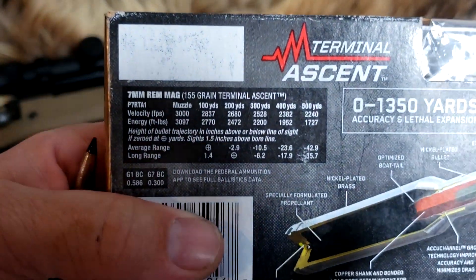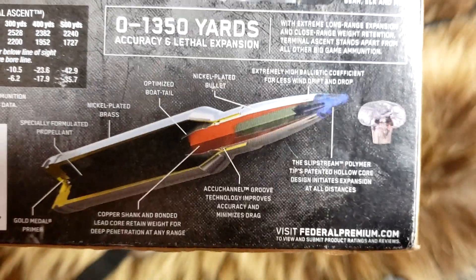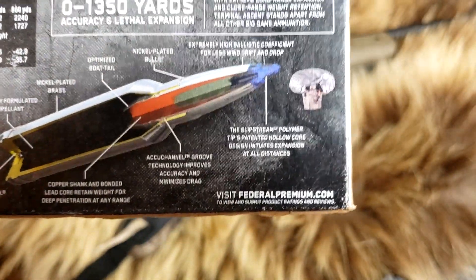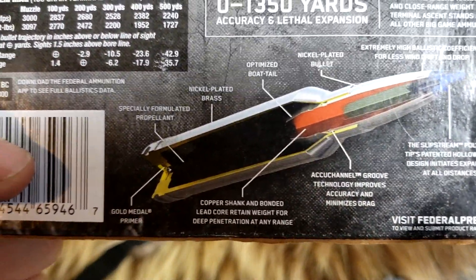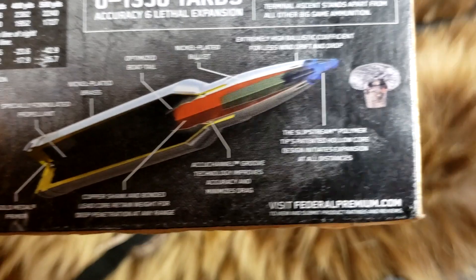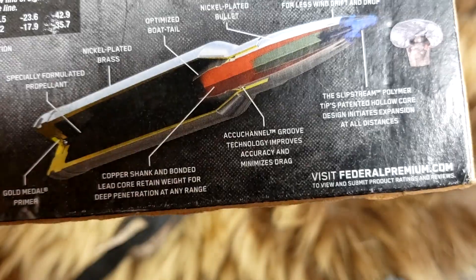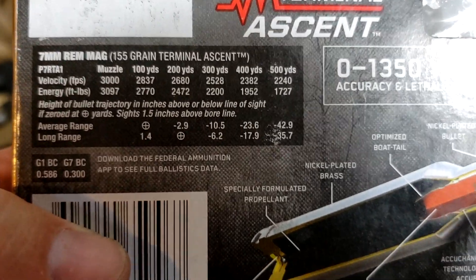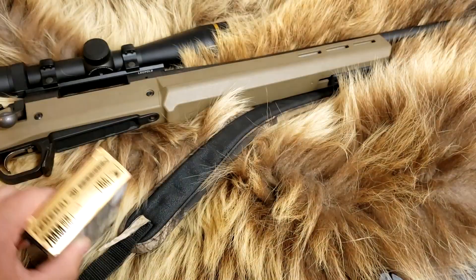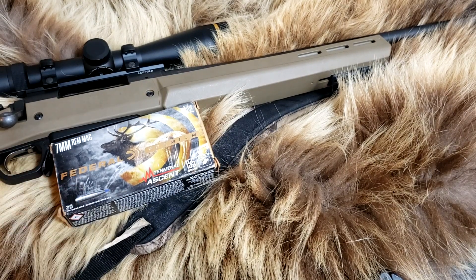According to the box it's going 3,000 feet per second, 155 grain. They advertise it to keep its weight at short range but still open up and expand at long range. That's pretty good, and it is a lead core bullet. Usually lead core bullets a lot of times will shred their jacket. Again, 3,000 at the muzzle. We do have a 26-inch barrel, so we might get a little bit more than 3,000.